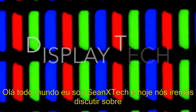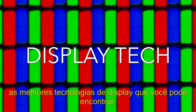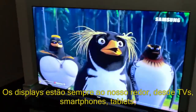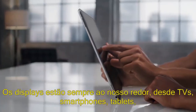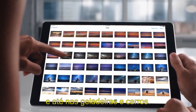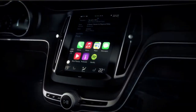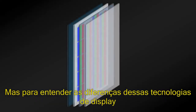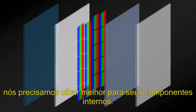Hey everyone, Sean X-Tech here, and today we're discussing the best display technologies you can set your eyes on. Displays are all around us, from our TVs, to our smartphones, to our tablets, and even in our refrigerators and our cars. But to understand the differences in these display technologies, we need to look deep within to the internal components.